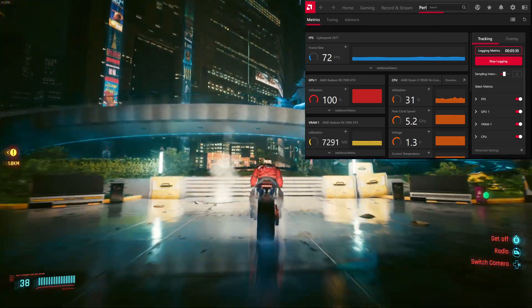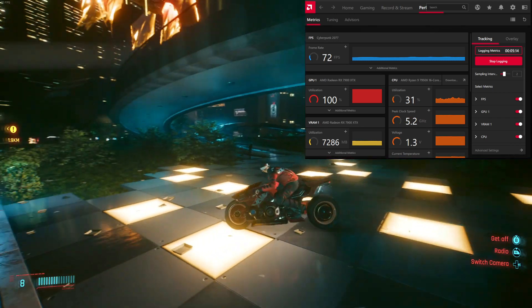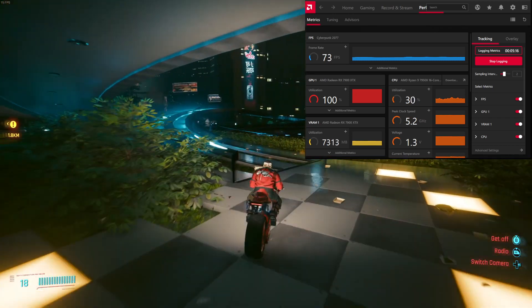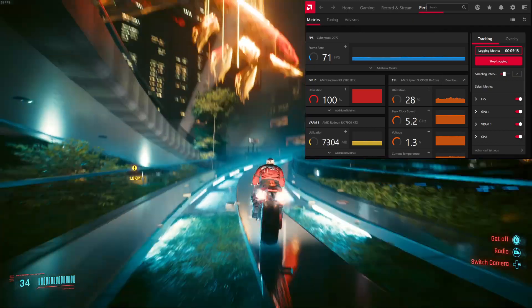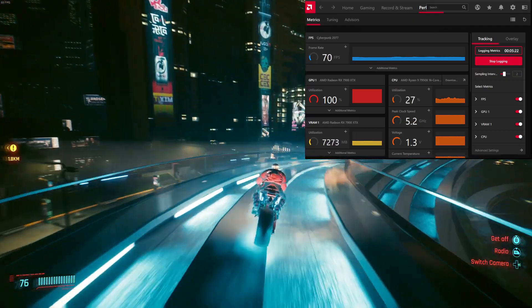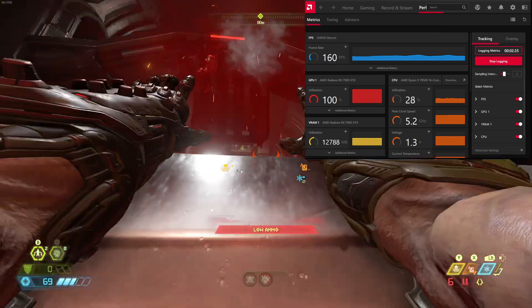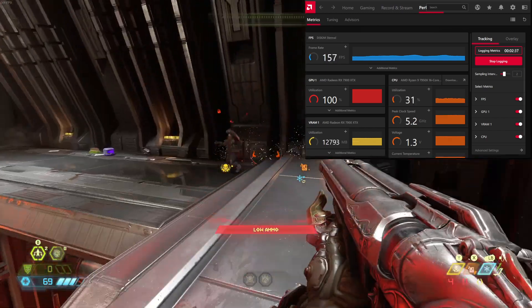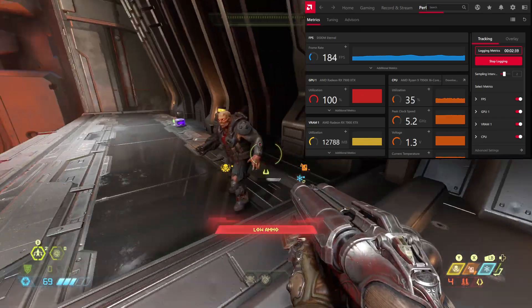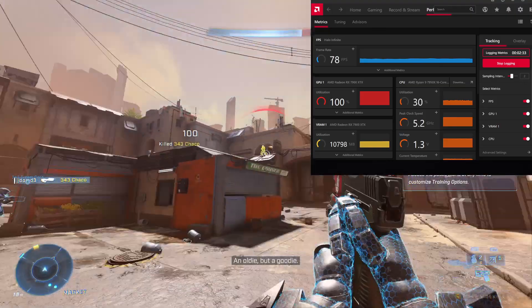At 4K native resolution it averages around what AMD advertised — just above 70 FPS — with dips that get down into the mid-50s for more graphically intense areas. I've been playing this mostly at a capped FPS of 60, and it's been impressively consistent with frame rate throughout. As for Doom Eternal, it averages around 150 FPS but did get up to 180 at points, and Halo Infinite was very consistent in the 80 FPS range.